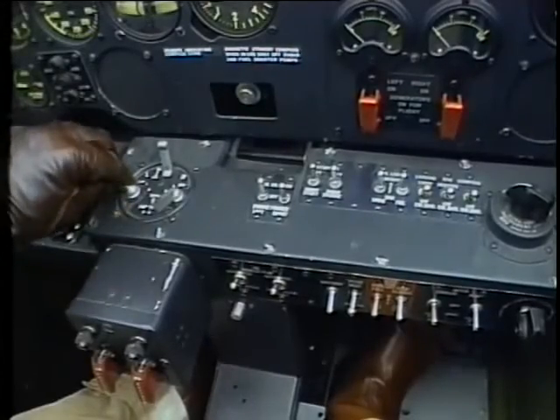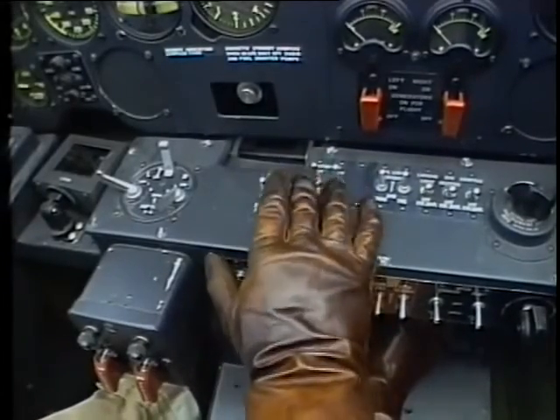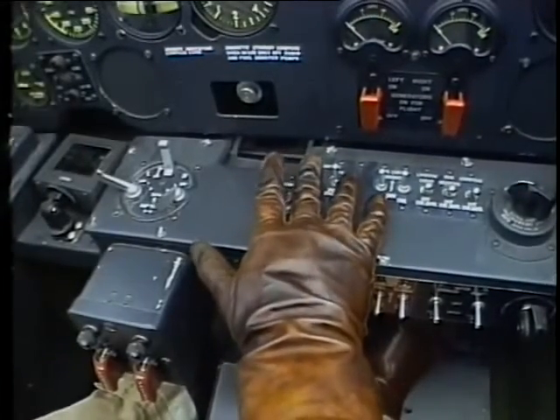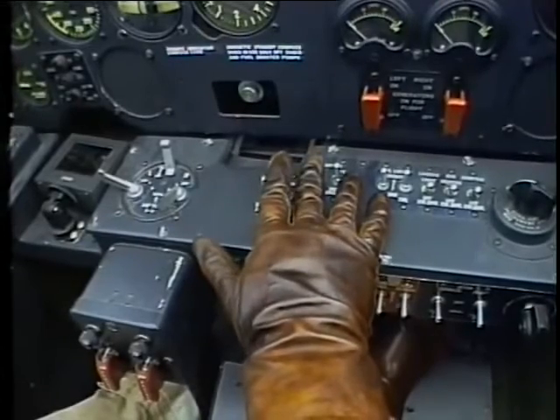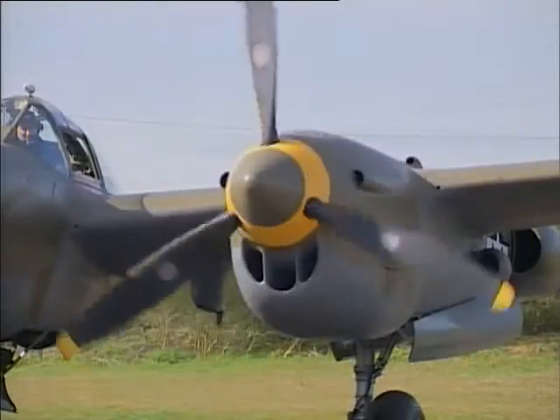Master magneto switch on. Then each engine has an inertia starter, an engage, and a prime. For the left engine, we push up on the inertia starter, let it wind up, then push engage and prime.